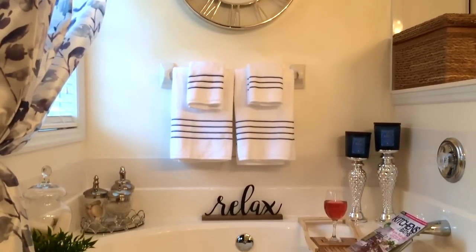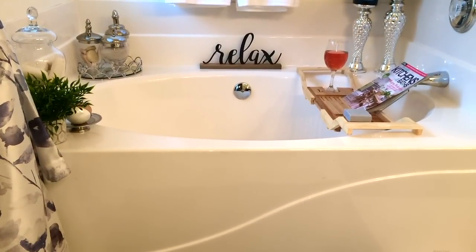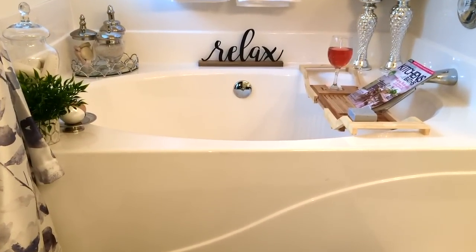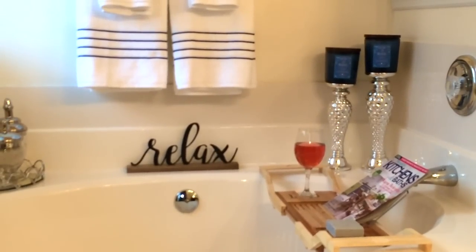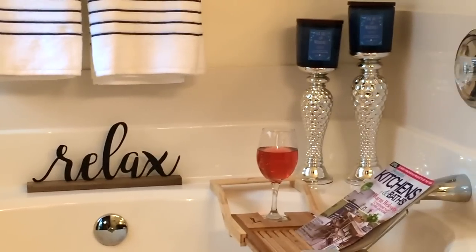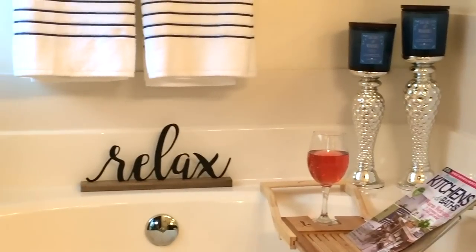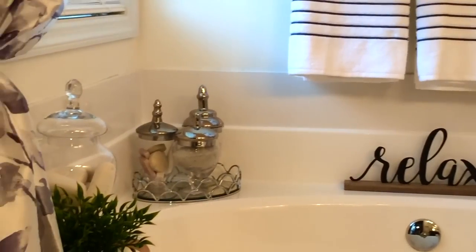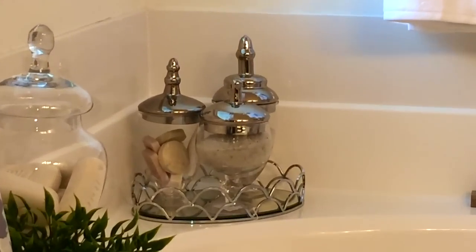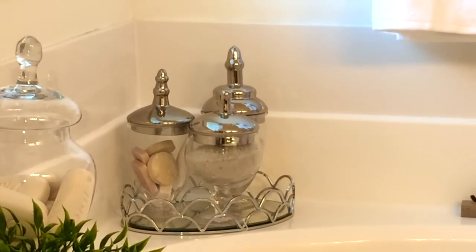I love to come in here and take a bath. What I've done here around the tub is tried to create a very relaxing environment by putting in these two big candle holders — I got those from Ross — and I have two blue candles sitting on top. The candles are sea salt and minerals, they smell really really good, it's a fresh scent. The relax sign I got from Burlington Coat Factory.